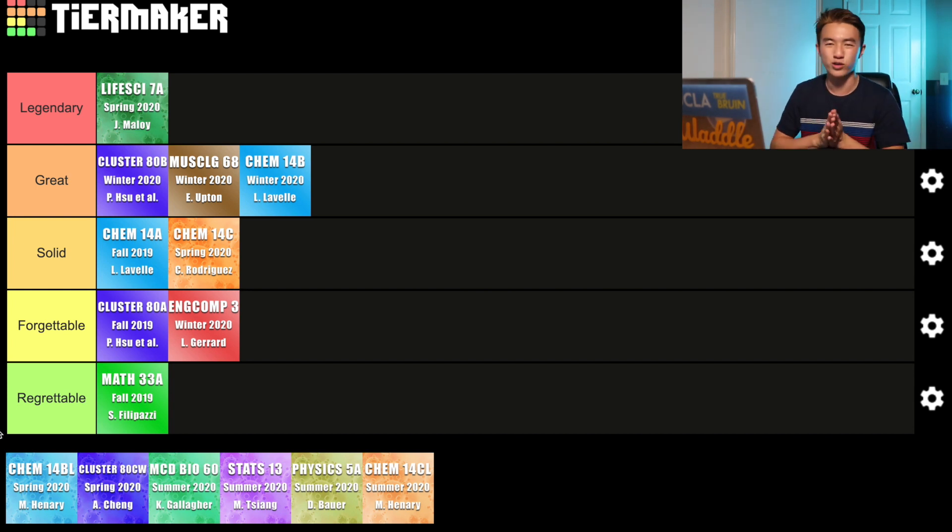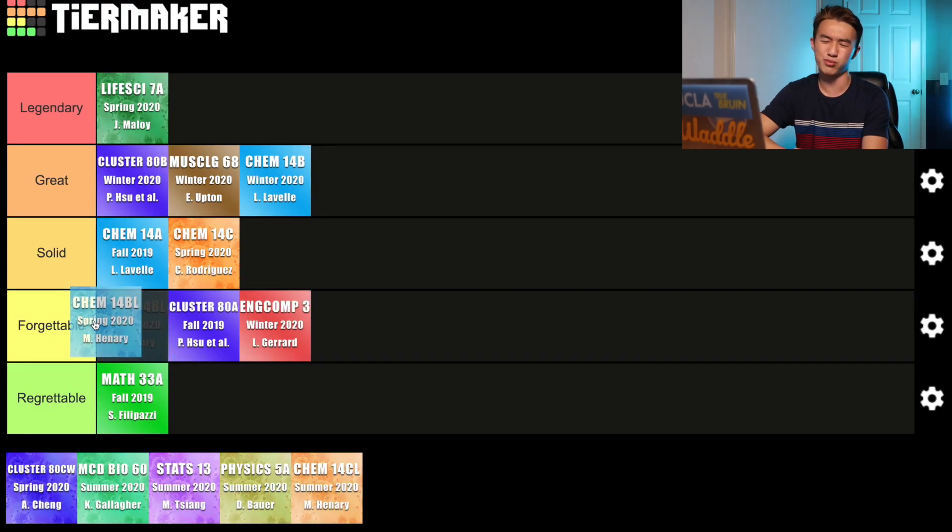Next class is Chem 14BL, which is technically a continuation of Chem 14B — you take what you've learned in Chem 14A and 14B and apply it in a laboratory setting. This was a pretty strange class to take online since instead of doing labs, you're basically just given data from your TA after they show you a video of them doing the lab. Luckily I already had a lot of laboratory skills from AP Chemistry and from working in a lab during the summer of my senior year. But there wasn't really anything memorable from this class, which is why I'm putting Chem 14BL in the forgettable category.